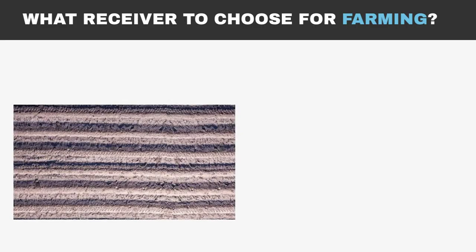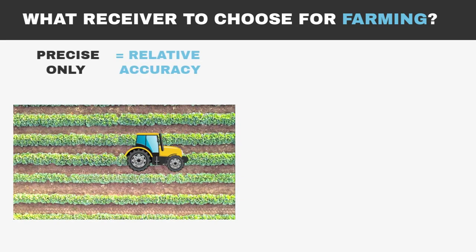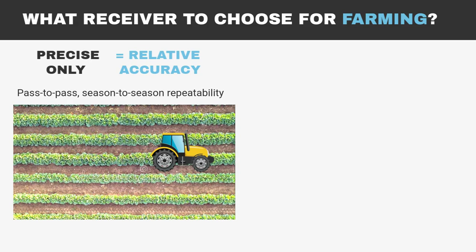In farming, when working in the fields, farmers move their machinery across the plot in rows, covering the entire area. In this case, a farmer needs relative accuracy with minimal deviation, pass-to-pass and season-to-season, so the receiver needs to be precise only to repeat rows.